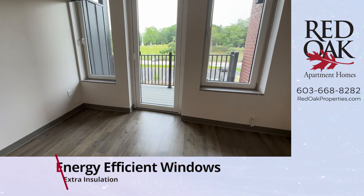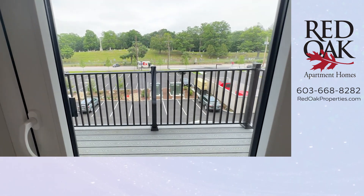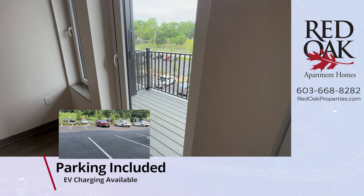You have views out to the east here, and there is a private balcony. There is lots of parking right off street here, and there are electric vehicle charging stations.